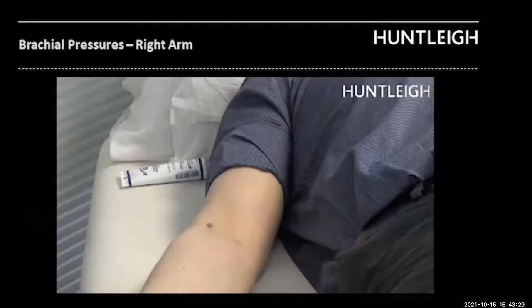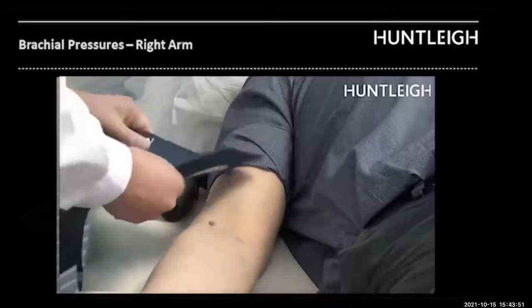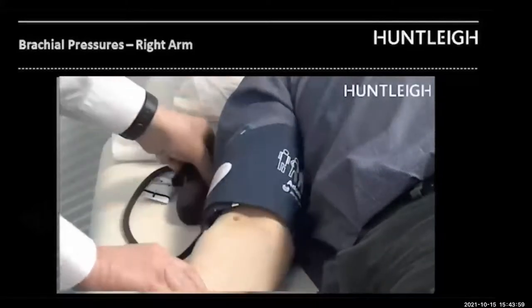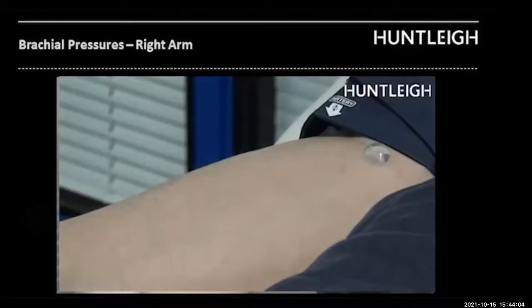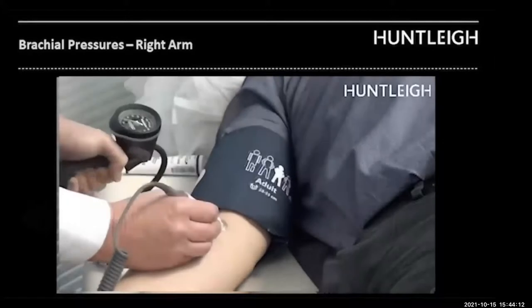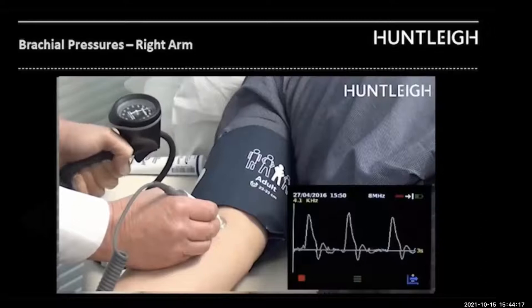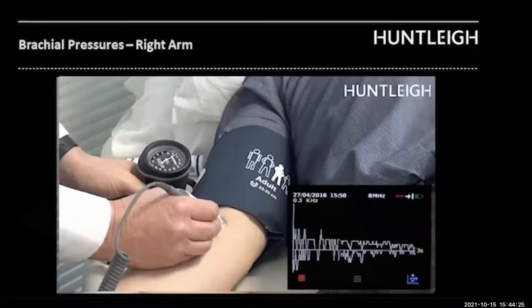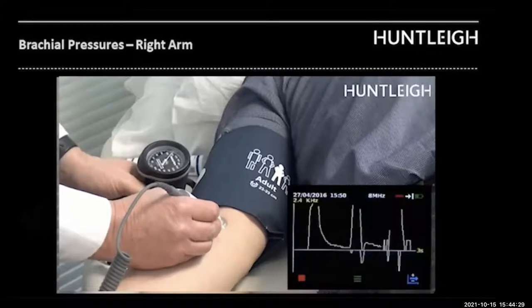This next short video will take you through obtaining a brachial systolic pressure. It's important to remember you will see one arm being done here, but we need to repeat the procedure on the other arm - really important to do two brachial systolics because we need to take the highest. Using the Doppler, the brachial systolic pressure is determined in both arms. Making sure the patient is relaxed and comfortable, the cuff is placed around the arm. Palpate the brachial artery, apply gel, locate the artery and hold the probe at about 45 degrees to the skin. Inflate the cuff until the sound disappears, then slowly deflate at around 3 mm of mercury per second. The point at which the sound returns is the brachial systolic pressure, which is then recorded.